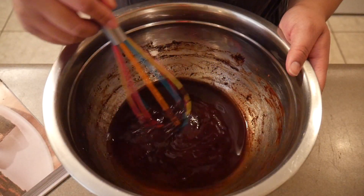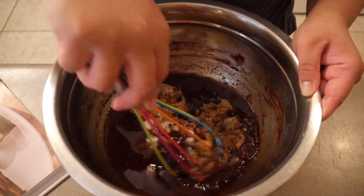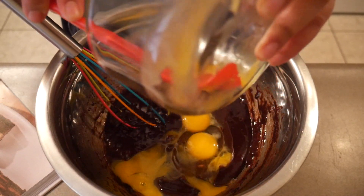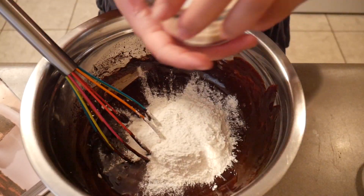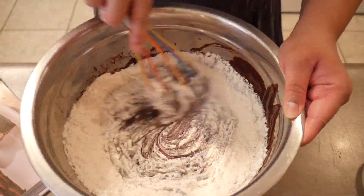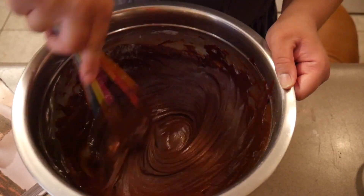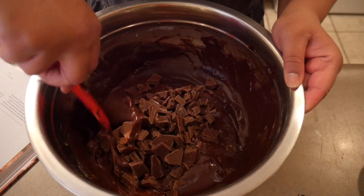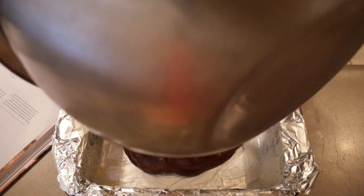I've let the mixture cool ever so slightly and now I'm adding in the sugars, followed by the eggs and egg yolks, and then the vanilla extract. Next I'm adding the flour, malted milk powder, and salt. Finally I'll fold in all of the milk chocolate. Then I'm pouring this batter into my prepared dish and baking it at 350°F for about 25 to 30 minutes, keeping an eye on it.